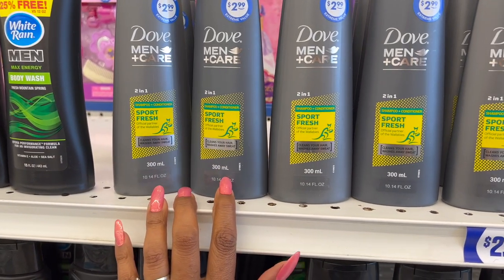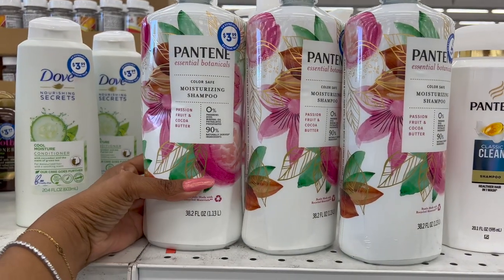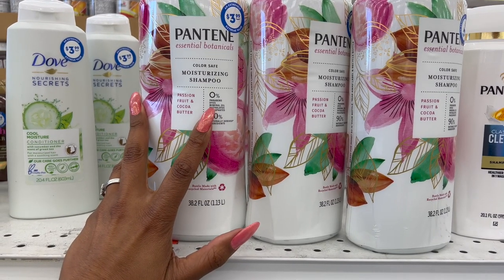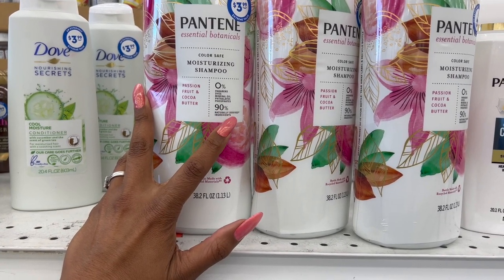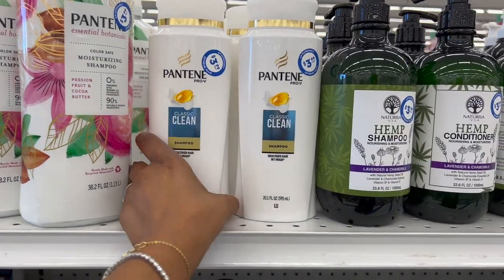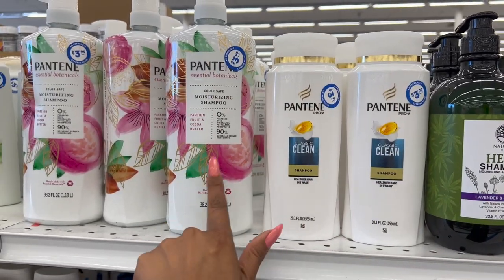These also look new — Dove Sport Fresh shampoo and conditioner for $2.99, not bad when it's $5.79 at CVS, so basically half off. And this is a huge bottle — the Pantene Color Safe Passion Fruit and Cocoa Butter, zero parabens, zero dyes, mineral oils, sulfates, and phosphates, 90% naturally derived ingredients, 38.2 fluid ounces for $3.99. The other Pantene they sell is only 20.1 ounces for the same $3.99, so you might as well get the big one — 18.1 more ounces for the same price.